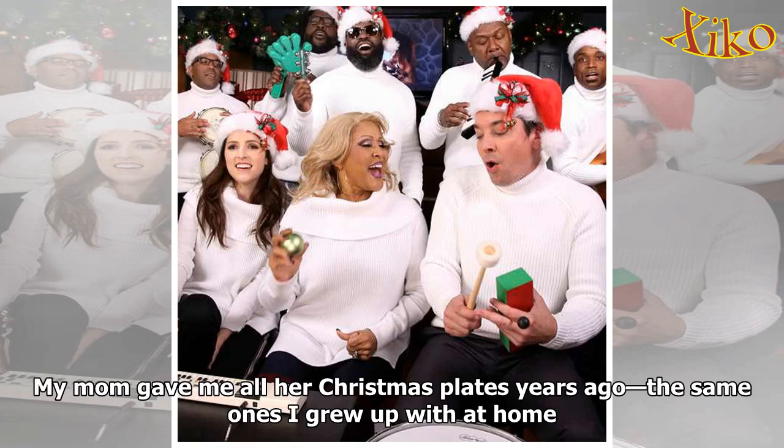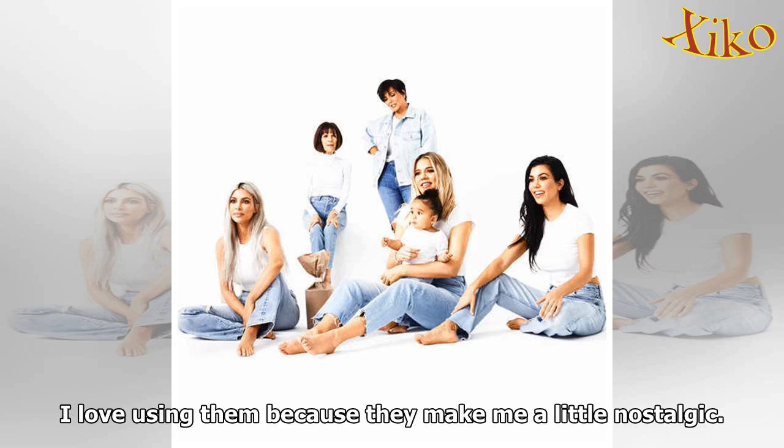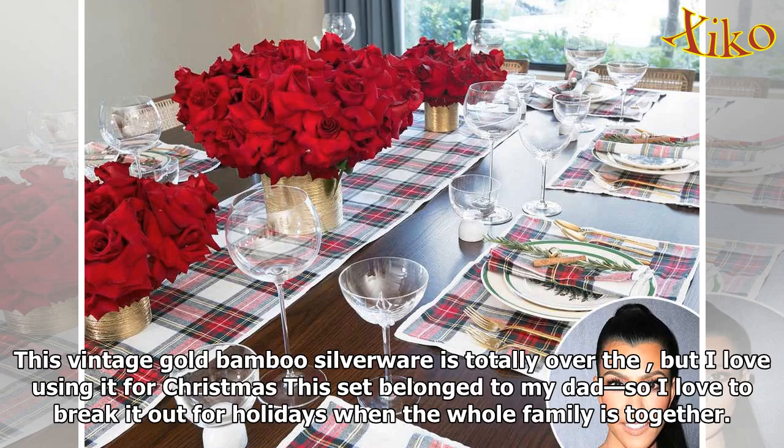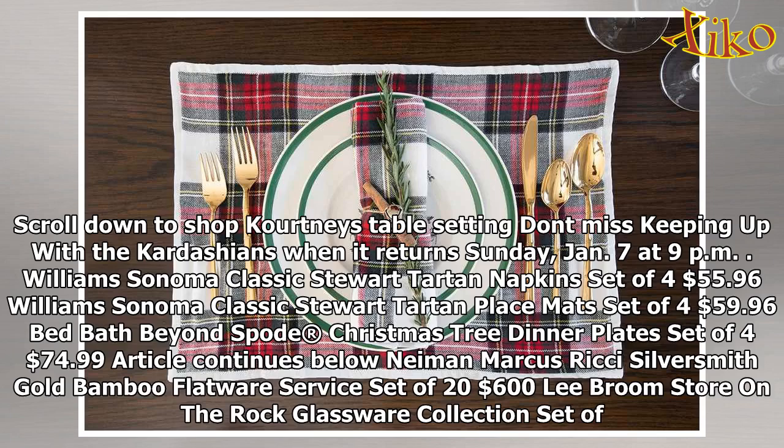The champagne glasses aren't the only items from Mama Kris and Papa Robert. "My mom gave me all her Christmas plates years ago — the same ones I grew up with at home. I love using them because they make me a little nostalgic. Plus, they've been used for so many years that it's not the end of the world if something breaks or the kids chip one," she writes. "This vintage gold bamboo silverware is totally over the top, but I love using it for Christmas. This set belonged to my dad, so I love to break it out for holidays when the whole family is together."